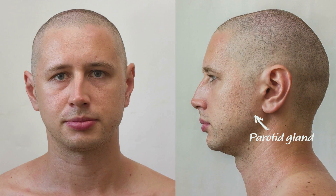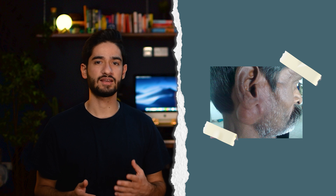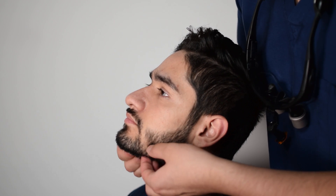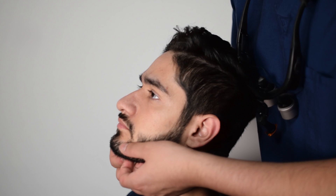Next you need to palpate the parotid and submandibular glands. You can't always feel these in patients without any pathology, but it's important to still check them because if they're large and swollen it might indicate salivary stones. You can find the parotid just below and in front of the ear, and the submandibular gland just below the body of the mandible and above the hyoid bone.